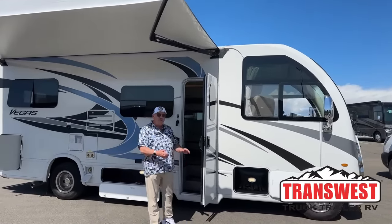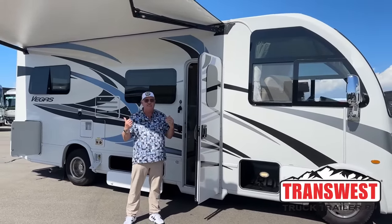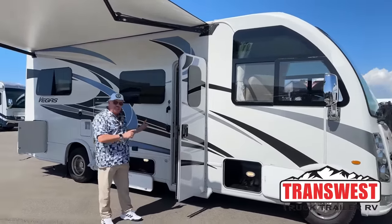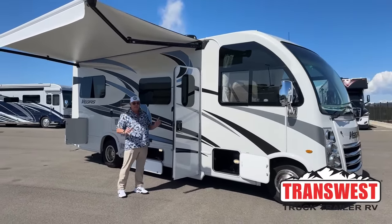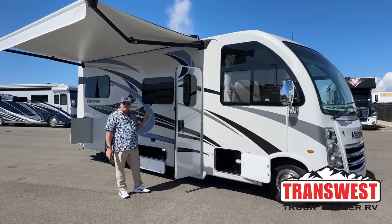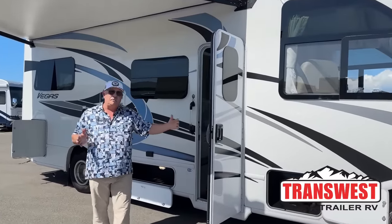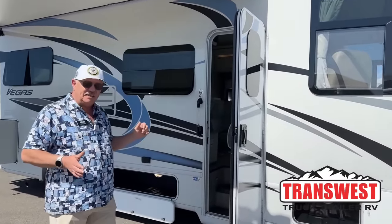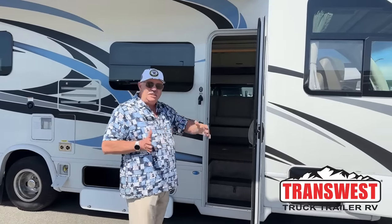Good morning, everyone. Bill Hurtado with TransWest Truck Trailer RV. You might notice I've got a little smile on my face — that's because this is one of my all-time favorite motorhomes. Thor started building the Vegas in 2014 and they started with the model 24.1. Over the years they've had several different models in larger sizes, but the 24.1 is the only model that has survived every single year and always been the top seller.